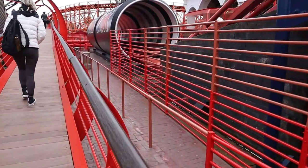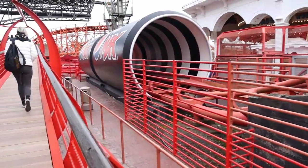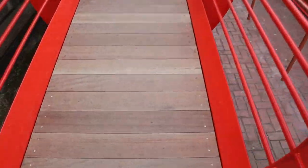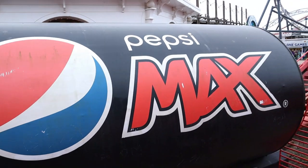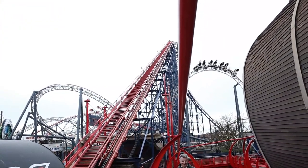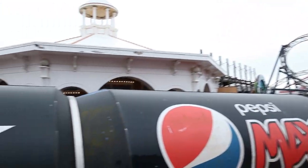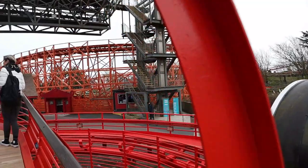Down here in the Big One queue, all the perspex screens have been removed — those were implemented because of COVID-19. These wooden panels on the bridge actually look quite nice and new. The repaint on the railings looks really nice as well — still got that Pepsi Max sponsorship of course. What an absolute mammoth of a roller coaster. Imagine how tall that is — imagine how tall Project Exodus will be in 2024 over at Thorpe Park.